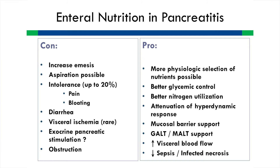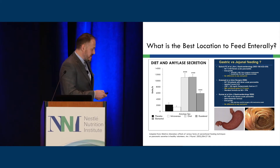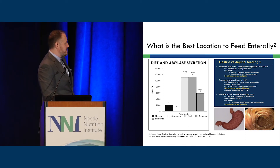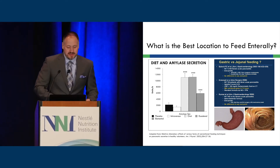Regarding gastric versus post-pyloric feedings, most data is very mixed and doesn't show a clear benefit. We've been moving to try gastric feedings, using promotility agents as well, and are often successful. Even in healthy volunteers, oral versus duodenal feeds show not much difference in amylase secretion, and with pancreatitis you probably lose a lot of this response regulation anyway.